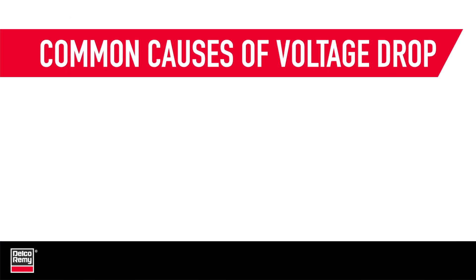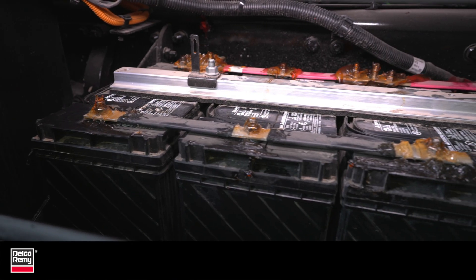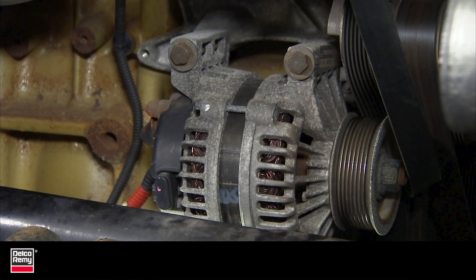Now let's look at the three most common causes of voltage drop, starting with undersized wires and cable. Often, the original cable set on a commercial vehicle can't keep up with the electrical load demands as changes are made, such as upgrading the alternator or adding electrical equipment.